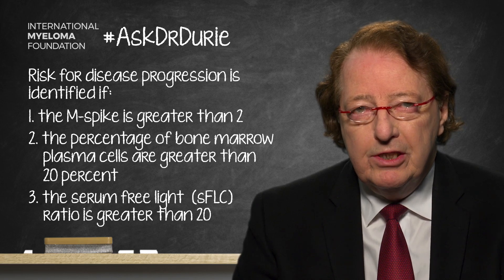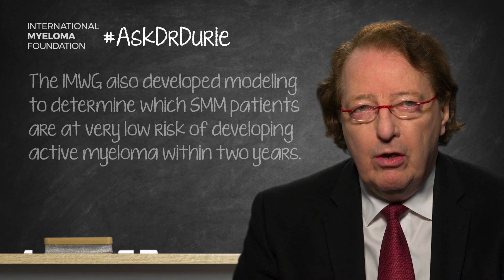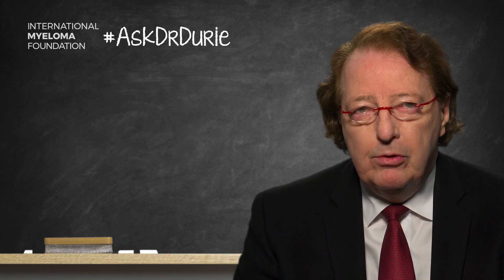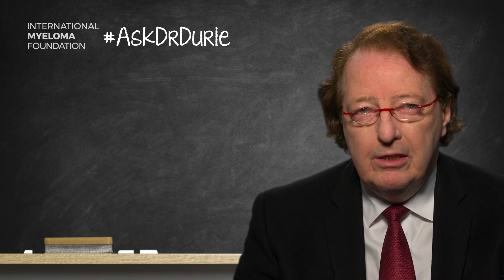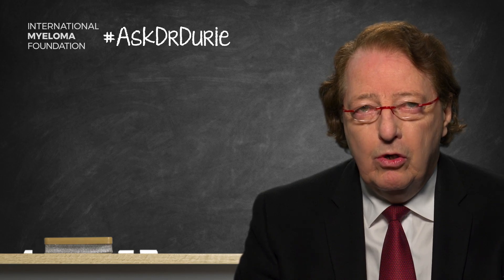We used more sophisticated mathematical modeling and regression equations to come up with more comprehensive modeling, where there is actually a scoring system. A low score indicates a very low risk of developing active myeloma within two years, indicated by low levels of those factors. On the other end of the scale, a high score indicates a much higher level — certainly in the 50 to 70 to even 80% range of developing myeloma within two years — particularly in the presence of high-risk chromosome abnormalities such as t(4;14), 17p-, or 1q+.